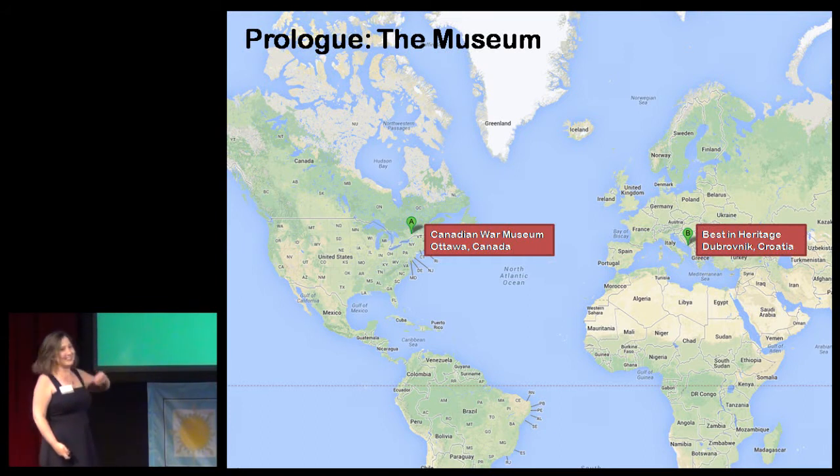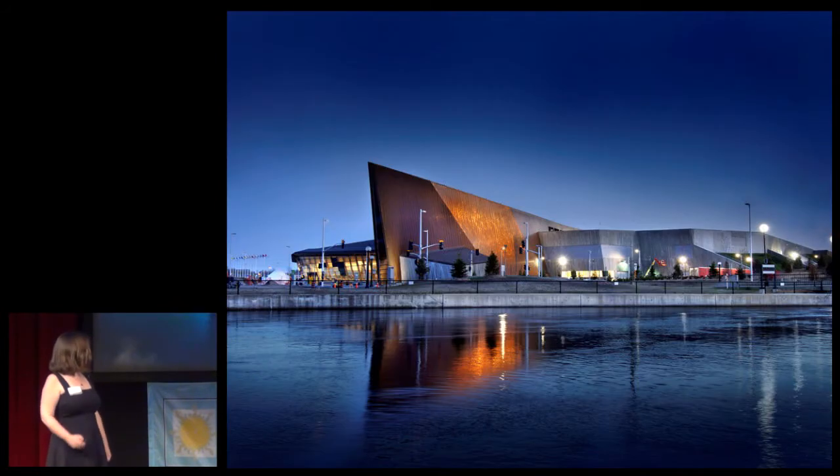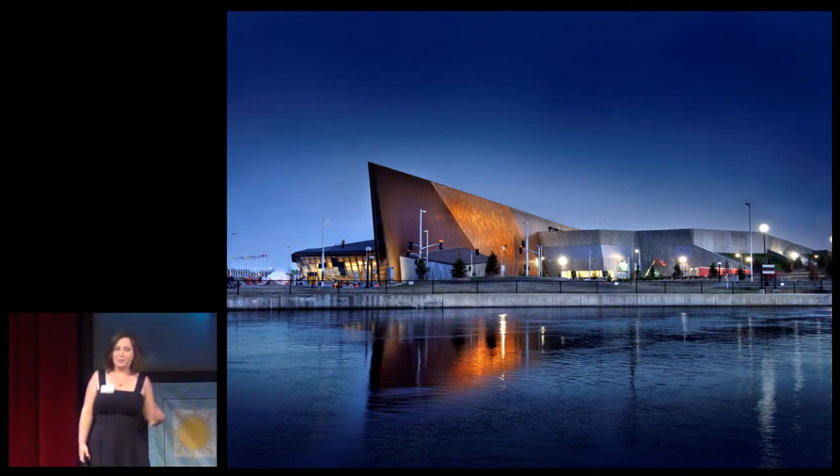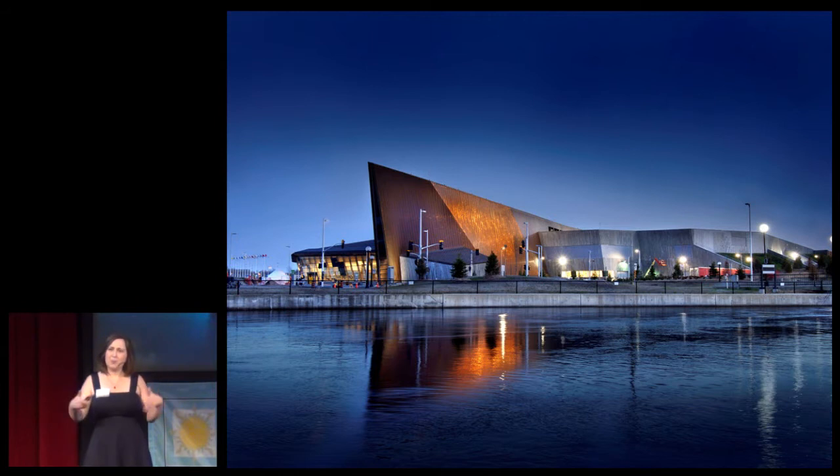The Canadian War Museum is Canada's National Museum of Military History. It is located in Ottawa, which is the capital city of Canada. Founded in 1880, it moved to its current location on the bank of the Ottawa River in 2005. The museum works to increase public understanding of Canada's military history in its personal, national, and international dimensions.